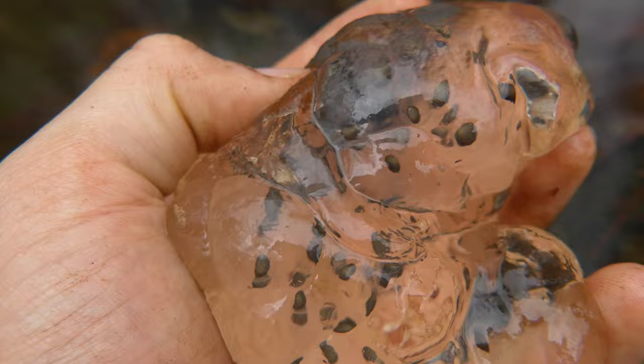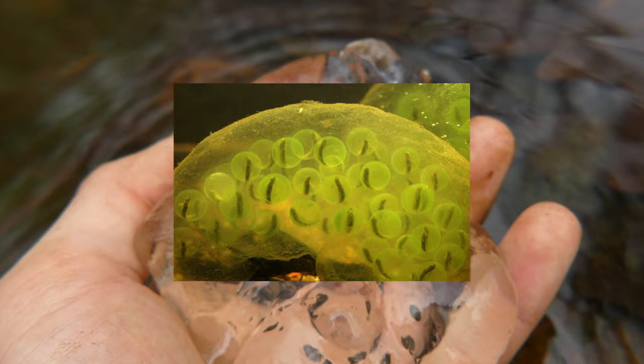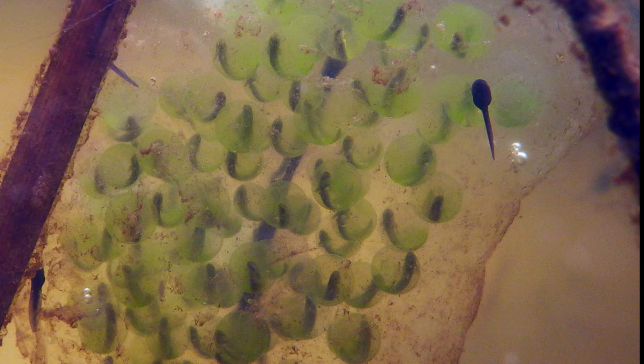Those eggs were even cooler than you thought. It turns out that spotted salamanders actually have a symbiotic relationship with an algae that lives within the egg masses and helps provide young with photosynthetic energy. In turn, the algae gets to live inside the salamanders and is passed on to all of their progeny.